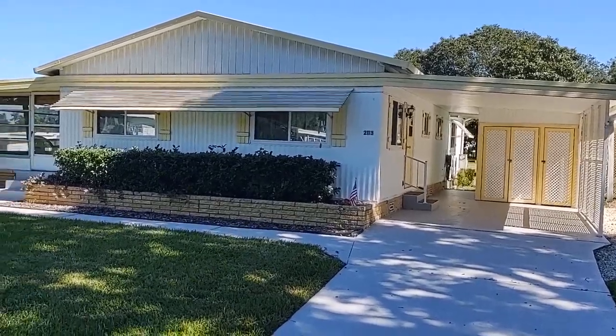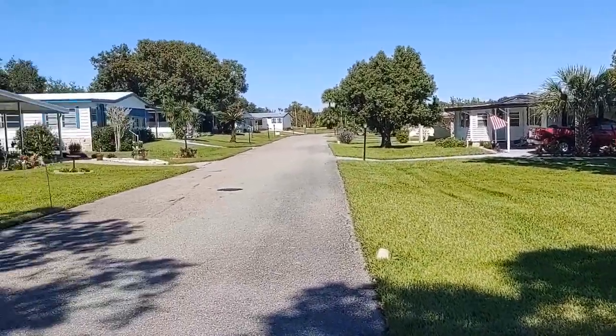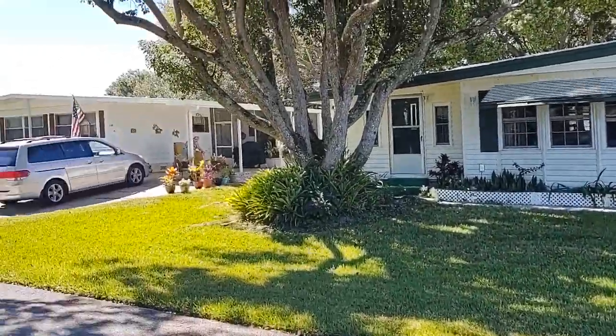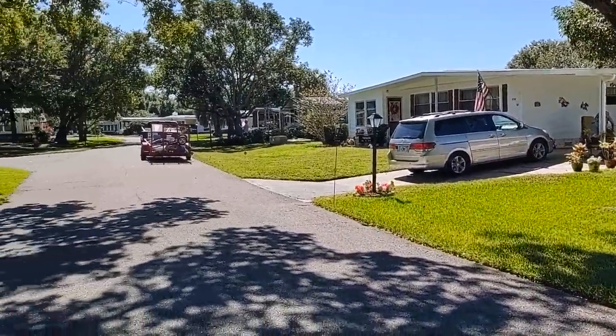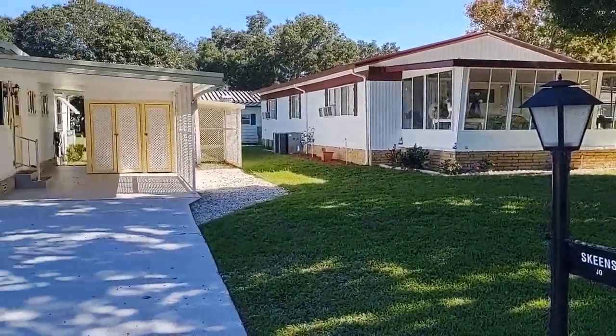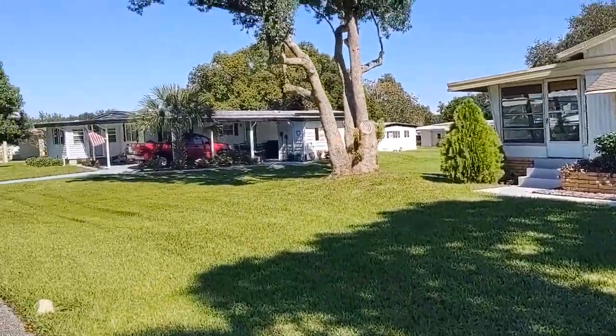I am top Central Florida Realtor Scott Garrison with Remax Town & Country. We're at 2113 Oak Grove Drive, number 56, Zellwood, Florida, 32798, in the 55 and older community Zellwood Station.